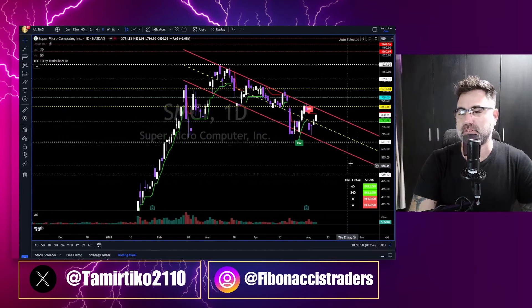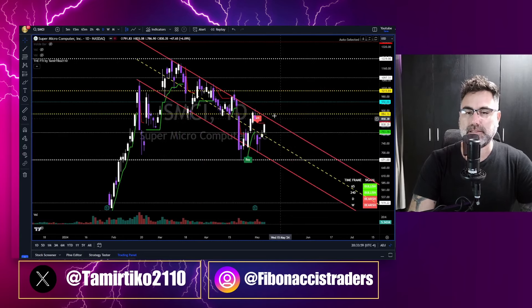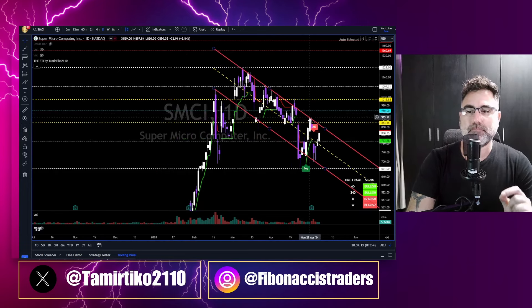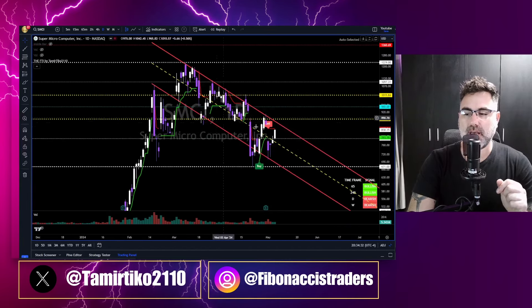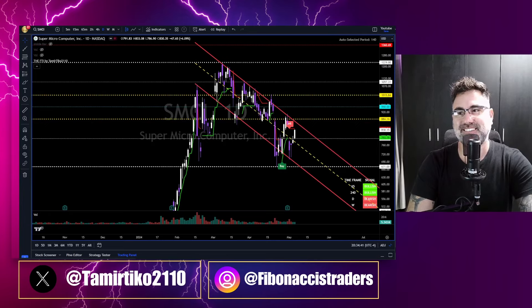SMCI: 6.10% to the upside, but mixed signals from the FTI. We are below the yellow zone, still below a daily sell signal, and still inside a downtrend channel. In my opinion, this is not the time to go long on SMCI. We need to break above the downtrend red channel, above 881–883, and then we can start taking longs. Check the links in the description to choose your path to financial freedom with Fibonacci Traders. I hope you found this video helpful — like, subscribe, hit the notification bell. We go live at 8:29 AM Eastern Time. Stay safe.